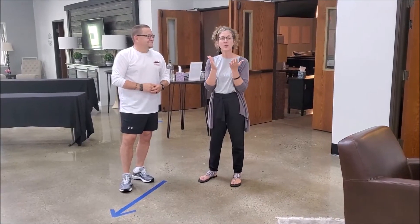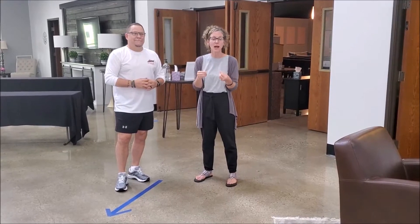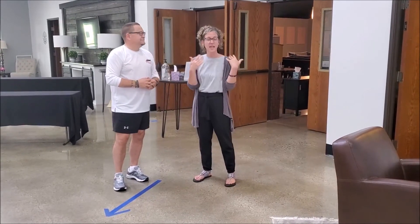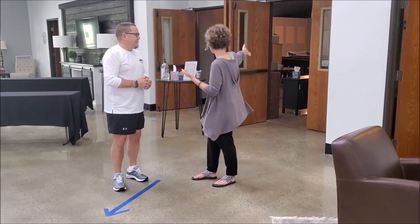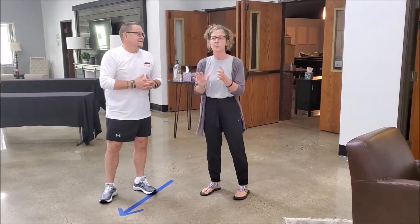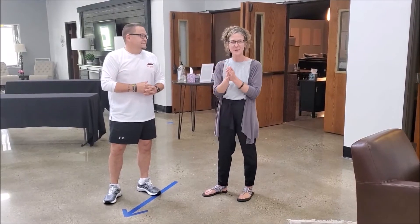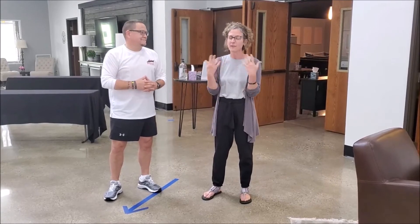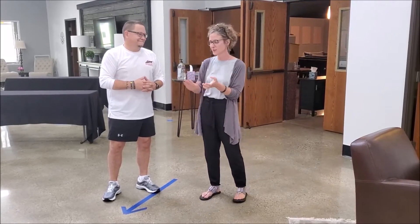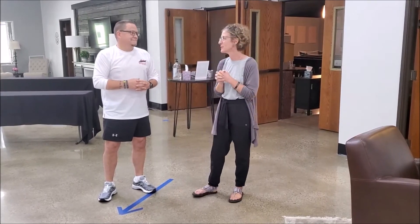When the service is finished, ushers will dismiss you by row from the back to the front. Follow the blue arrows through the doors all the way out through Door C. Please keep moving and avoid congregating inside the building. You are more than welcome to fellowship outside — in fact, we encourage it! Everyone's going to be excited to see one another. When you're dismissed by row, head straight out Door C and enjoy your fellowship outside.